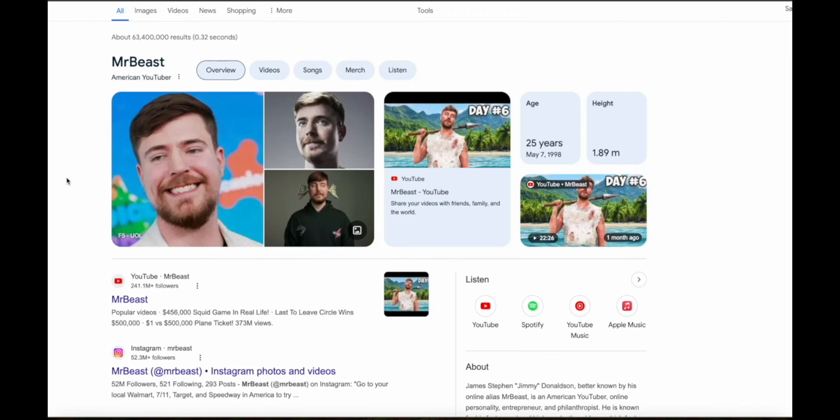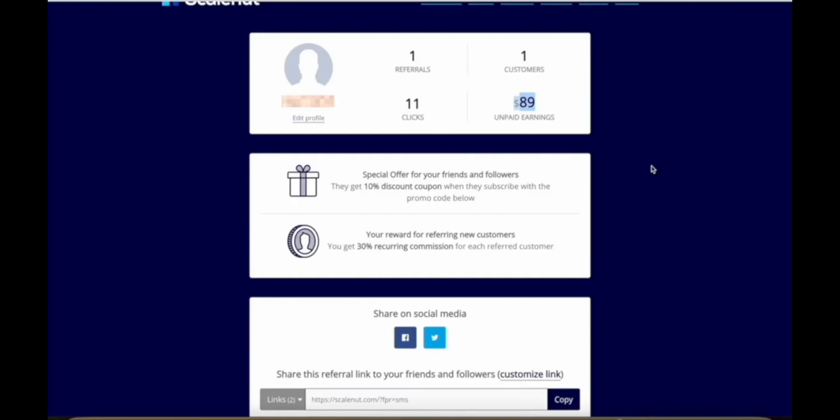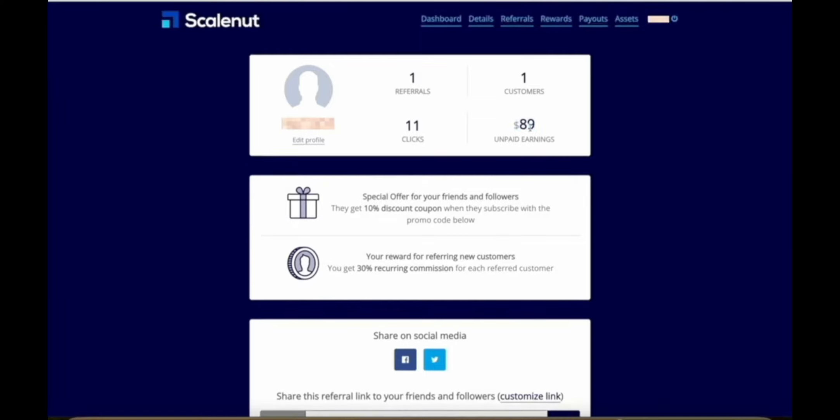Let me show you some actual proof. Here's my dashboard for ScaleNut, which is a content creation platform that uses AI to help people with their SEO so you can get found in search results. As you can see, with just 11 clicks on my affiliate link, I got one person to sign up to ScaleNut, and this one sign-up has already made me almost $90 in commissions. It says unpaid earnings because they had a minimum threshold of $50 which wasn't met last month, so this money will get released to me this payment cycle.